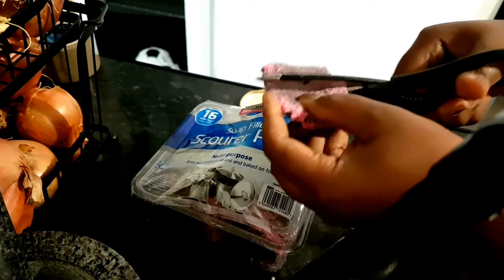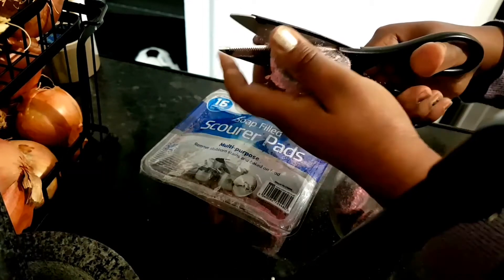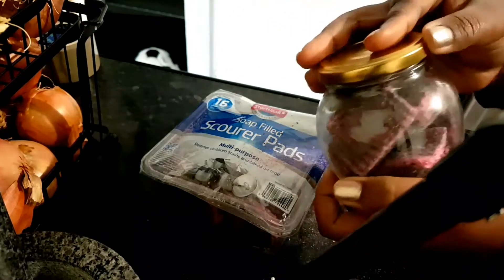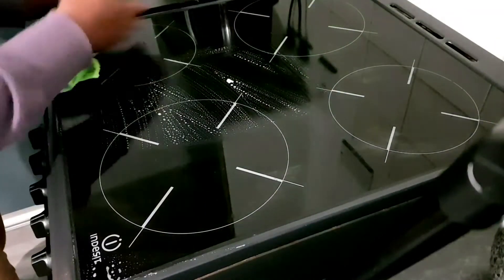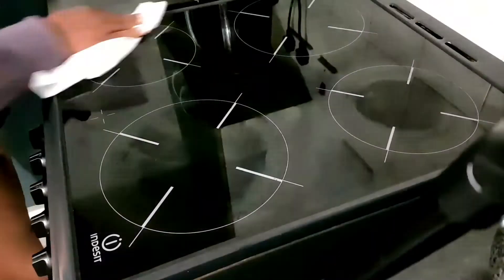I also use soap-filled scourer pads for day-to-day cleaning of the stove. These pads are quite big and can rust if you leave them out too long. The hack I've come up with is to cut them in half and store the halves in a bottle — half at a time can last three to four days or even a week without rusting. These scourers don't scratch as much as The Pink Stuff; they're softer but really good for cleaning the stove, pots and pans.